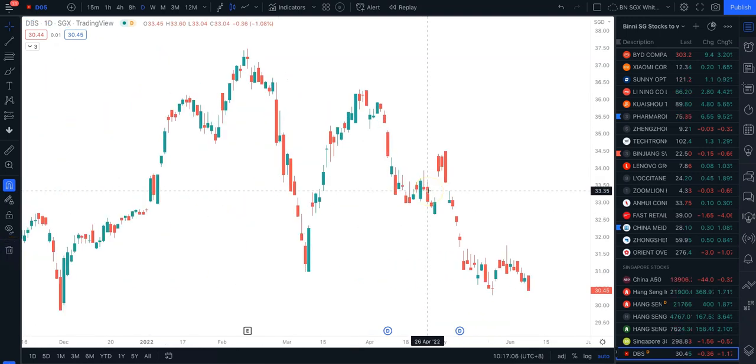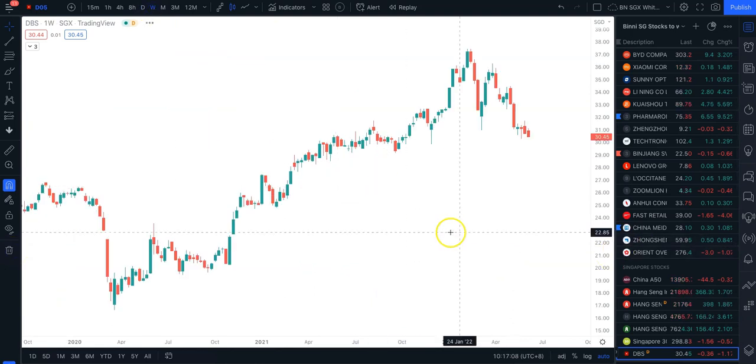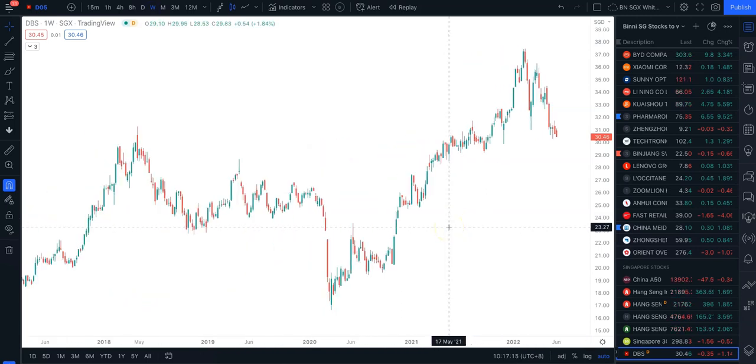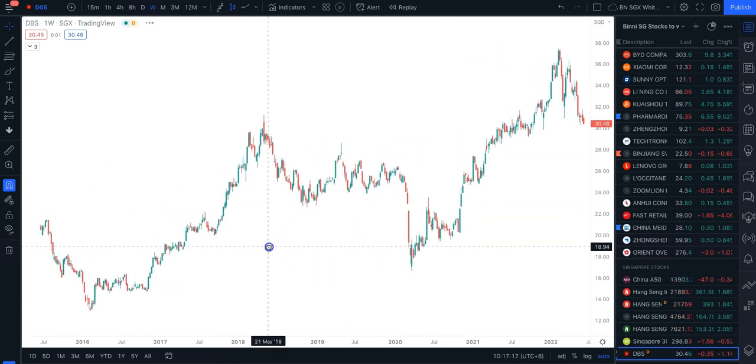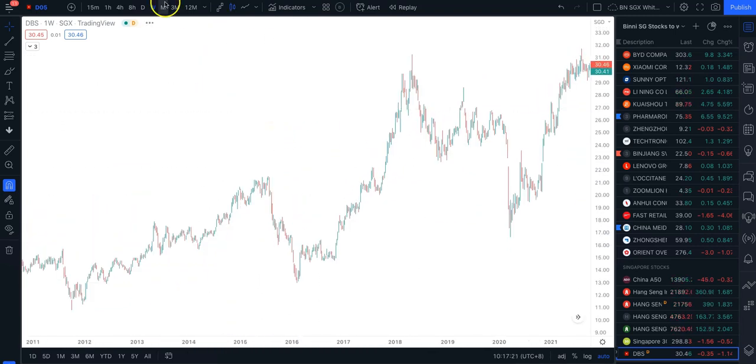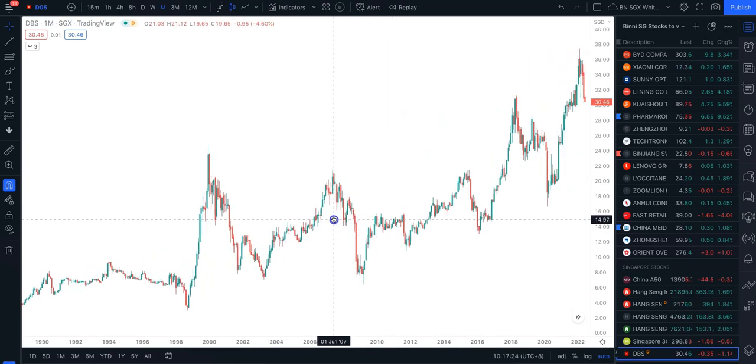Let's take a look into DBS. I always like to have a look at the weekly chart. For DBS, this is very interesting — if you look at the historical price data of DBS. Let's take a look at the monthly chart first, the historical price data of DBS.